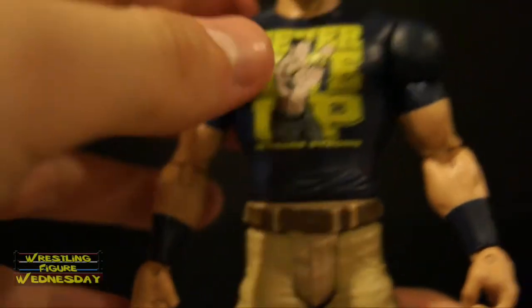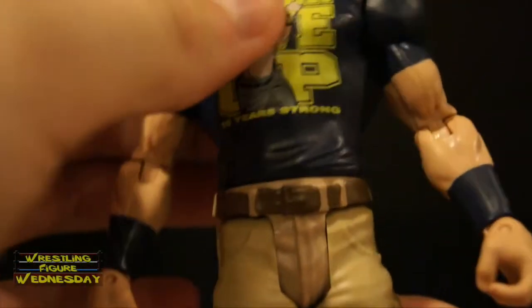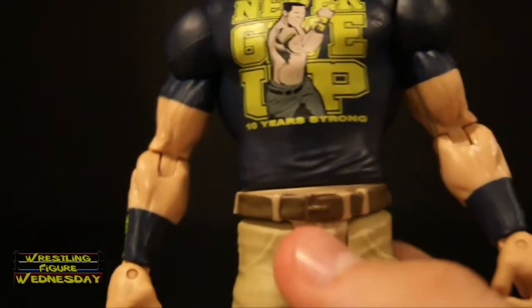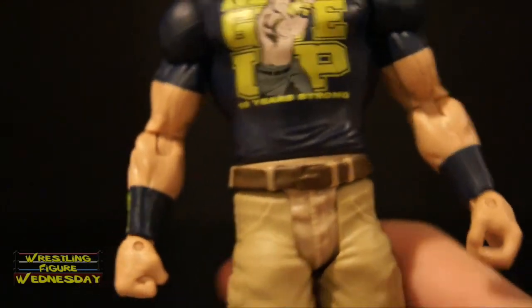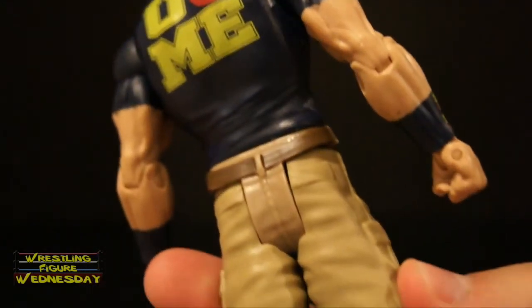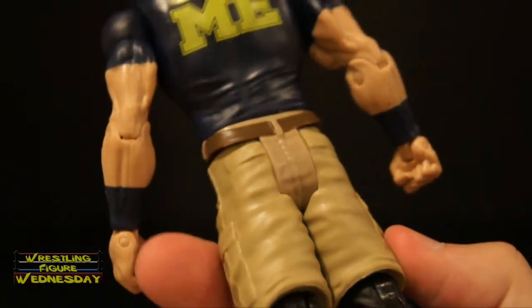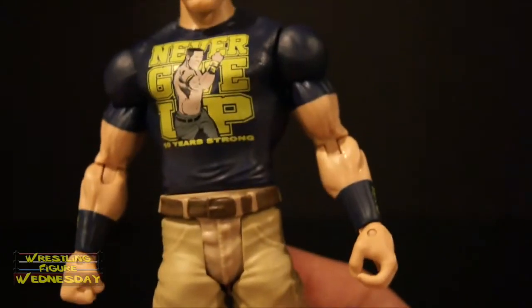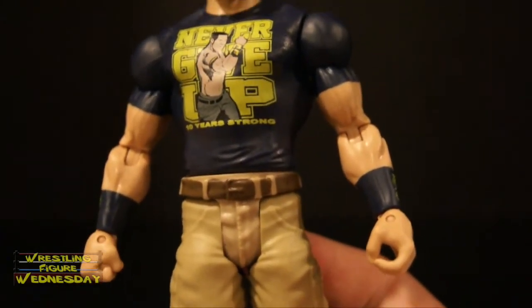Going to his lower torso, he has a swivel waist joint and you can see he has his belt on — unfortunately they didn't paint the buckle, but the belt does go all the way around. You can see the detail in his shorts with seams and pockets to really show they're cargo shorts, which is cool. Little details like that always make something neater.